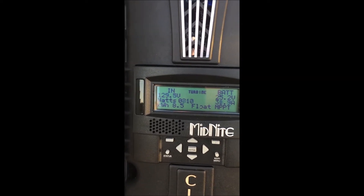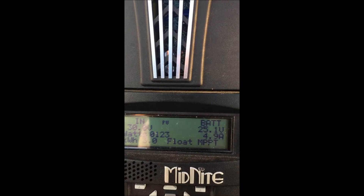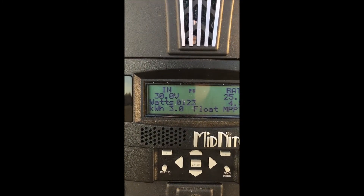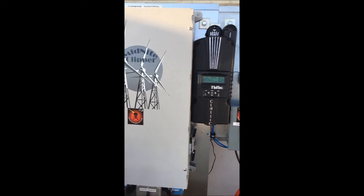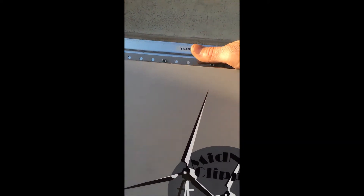We can see 8.5 kilowatt hours produced. Wind is fluctuating between 17 and 20 miles an hour — we just keep an eye on that. Over here on the solar controller there's our 4.9 amps from the sun. We've got our hours for today and everything's in float — the batteries are nicely charged and the clipper's doing its thing. Really glad we have that.